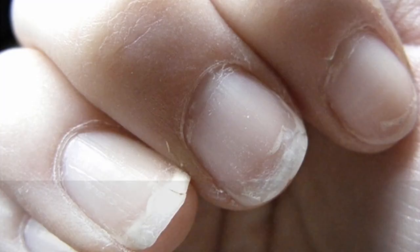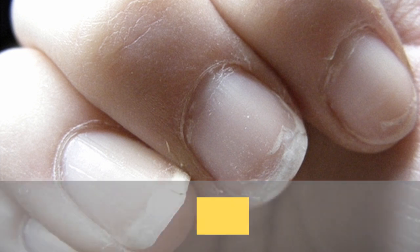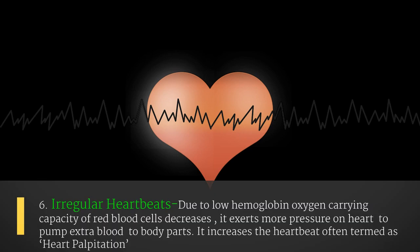The fifth sign is brittle nails. This symptom can be seen in iron deficiency anemia. The fingernails often turn brittle and crack easily. In higher stages of anemia, the nails also acquire the appearance of a spoon. The sixth sign is irregular heartbeats. Due to low hemoglobin, the oxygen-carrying capacity of red blood cells decreases.